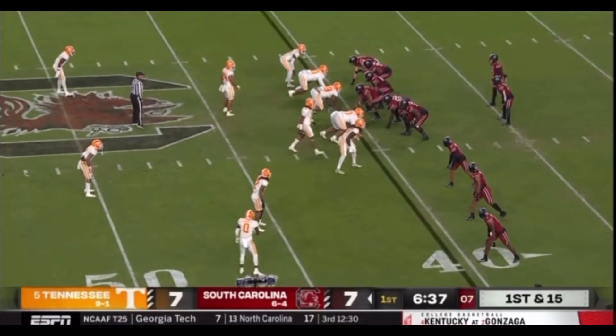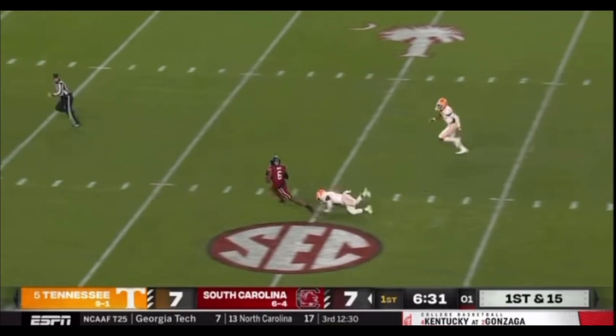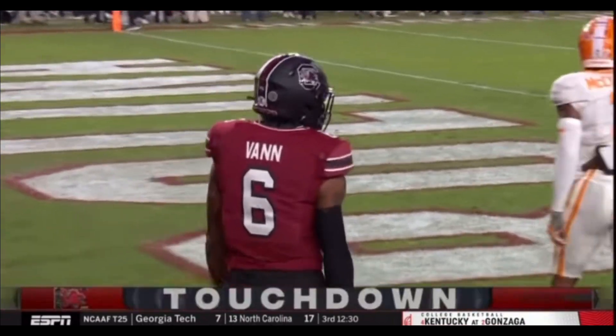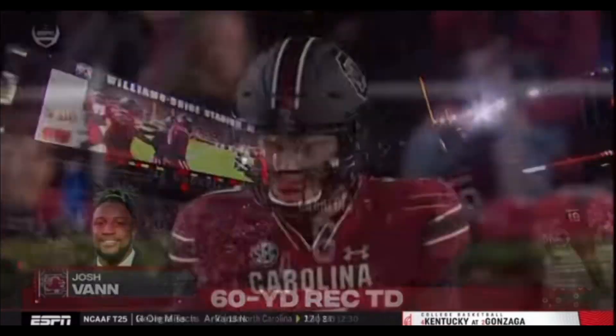First and 15, all the way back at the Gamecocks 40-yard line. Four-man rush. Rattler in the pocket again, down the middle of the field. Caught at the 25. Josh Mann at the 10, five. Touchdown Carolina. Touchdown Josh Mann — an absolutely brilliantly threaded throw on the second.